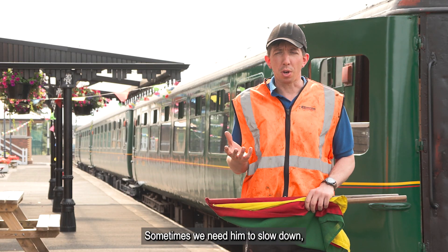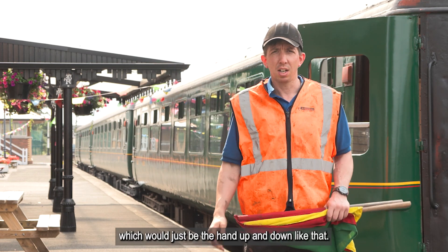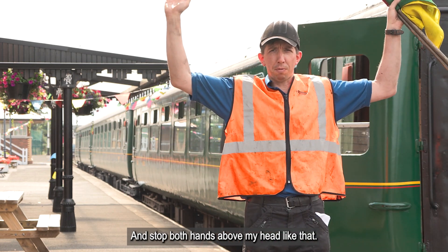Sometimes we need him to slow down, which would just be the hand up and down like that, and stop — both hands above my head like that.